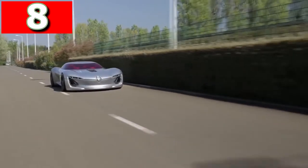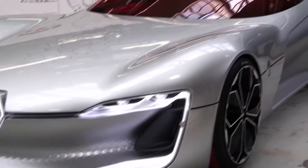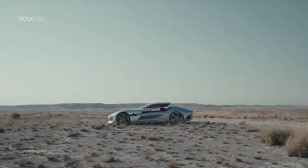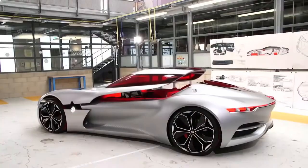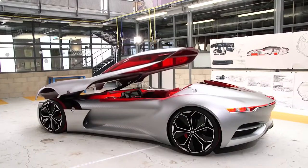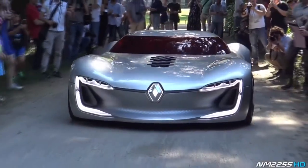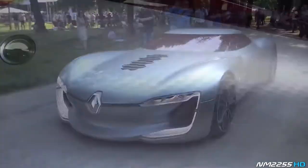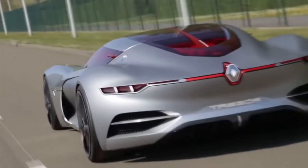Renault Trezor. First showcased at the Paris Motor Show in 2016, the Renault Trezor has been designed without lines across the body, and the only obvious seam is where the clamshell roof connects with the main body. In this concept they've done away with the idea of doors altogether, and instead passengers enter the car after the roof is opened forward on struts. With a carbon fiber frame, it's one of the most aerodynamic designs ever, which in theory allows it to accelerate from 0 to 62 miles per hour in under 4 seconds.